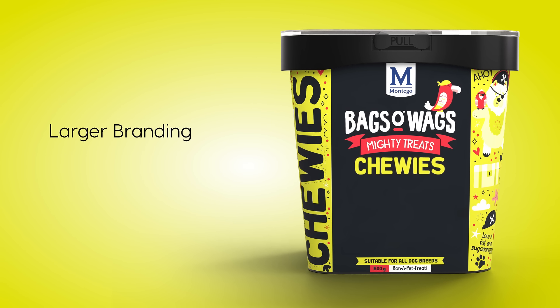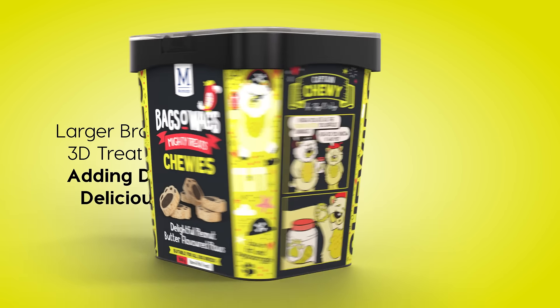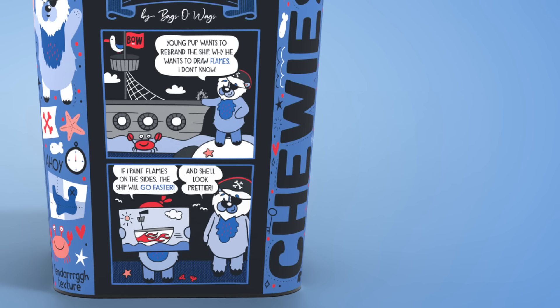The larger front-of-pack branding now includes dynamic 3D treat renders for an enticing visual appeal. Wow! Each tub features fun two-panel comic strips, bringing the playful stories of Senior Squishy and Captain Chewie to life.